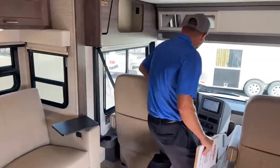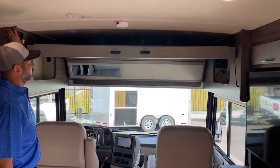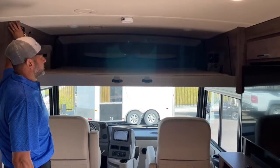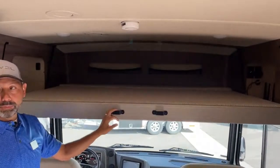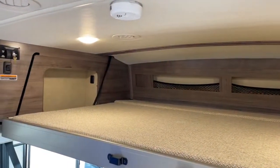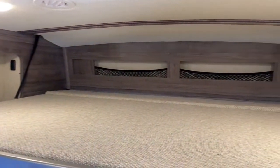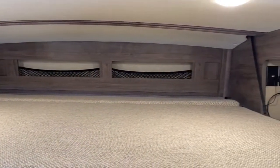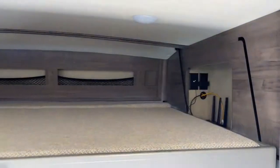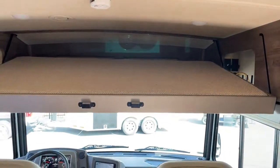Up top here we've got our overhead bunk - it's just a push button. There's a ladder that's in the back closet - I'll show you that - it clips onto here so you can climb up there. And you've got your lights, also some little pockets up there, some little cubbies so you can put your Kindle, your phone, whatever you want up there while you're taking a nap. We're going to go ahead and raise it so I don't hit my head on it when I go show you the front of the Forza.